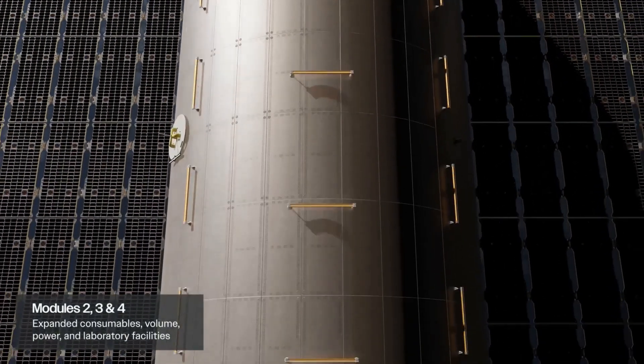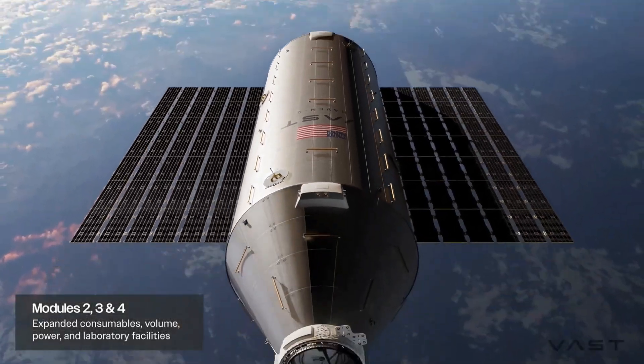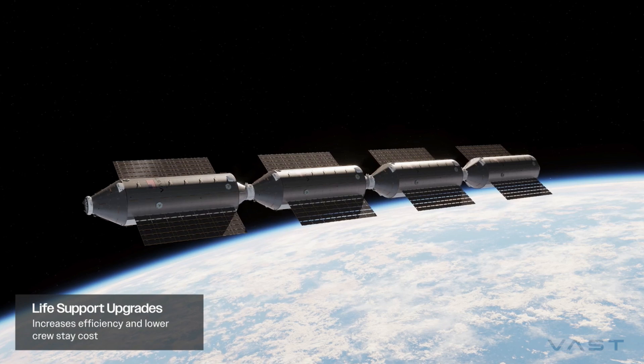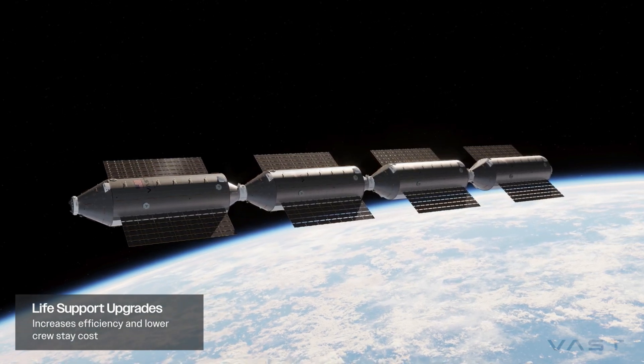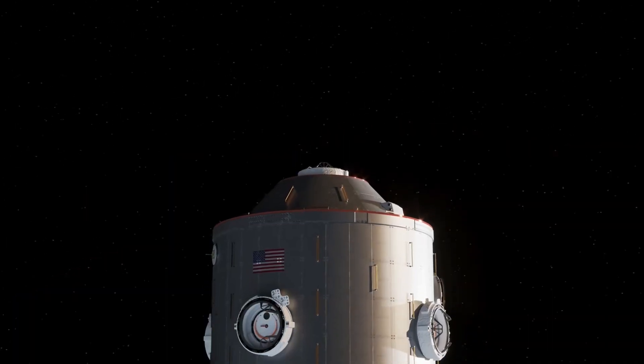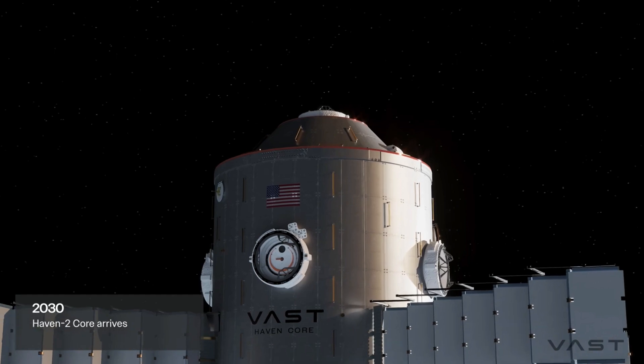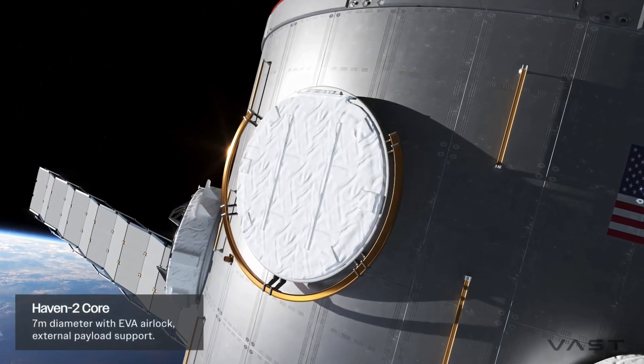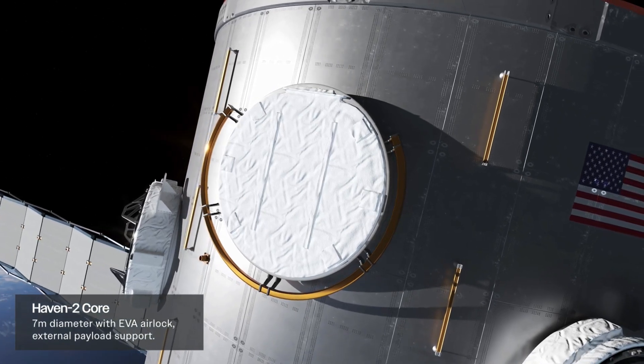The central module, with its impressive 7-meter diameter, will act as the station's core. This hub will facilitate the connection of the Haven 2 modules and provide additional functionality. The modular design allows for flexibility and expandability, ensuring the station can adapt to future needs and technological advancements.